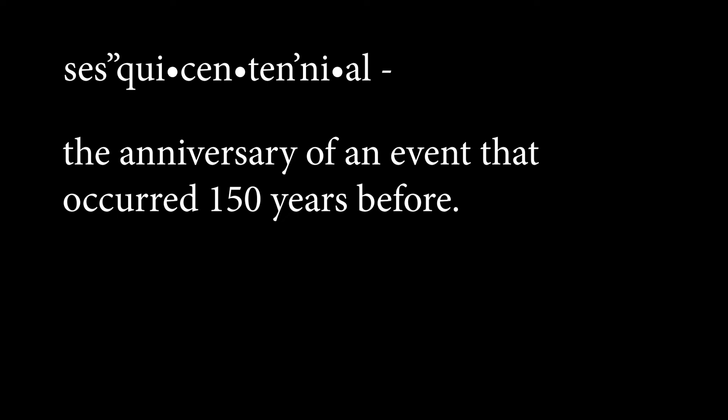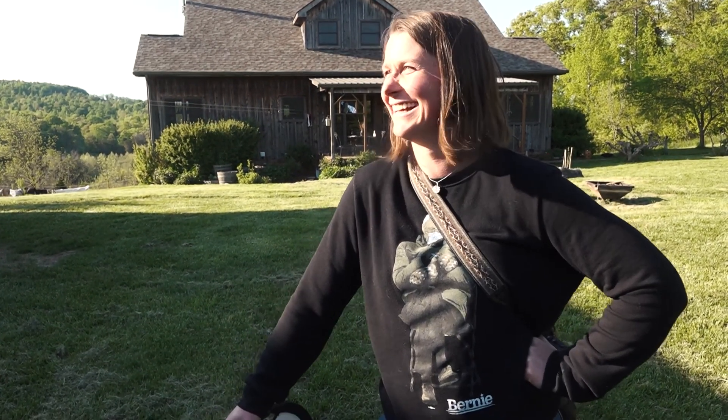Sesquicentennial. Is that how it goes? Over 150 years? Okay.